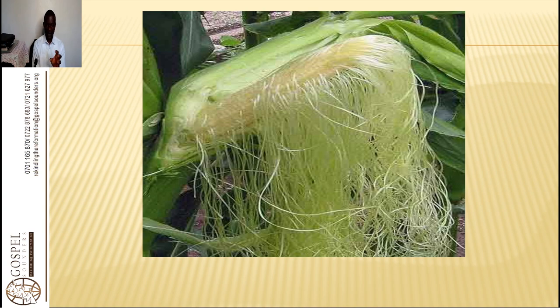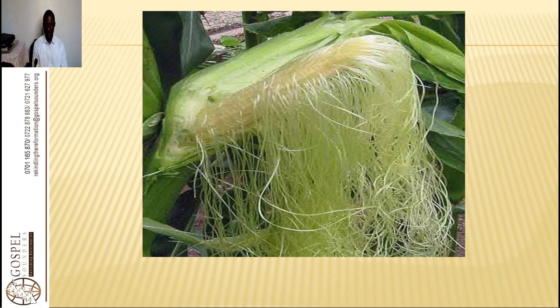Now the corn silk — that is the hairy part of the corn — is very useful medicinally for treating many diseases. It is a powerful cleanser of bladder and kidney tissues. If someone has kidney failure or UTI, the best herb to take is corn silk.